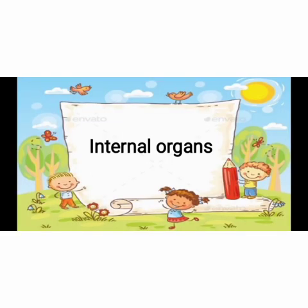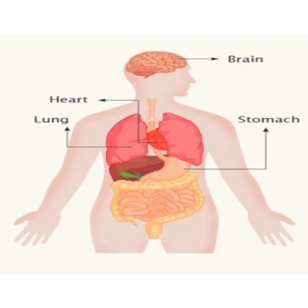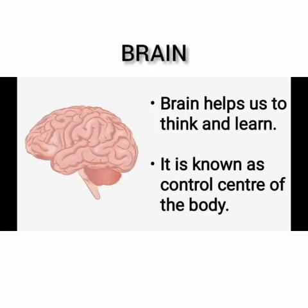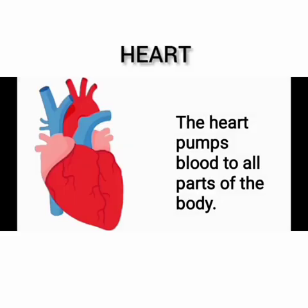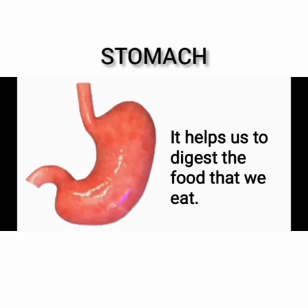Internal organs are the body parts which are inside our body. Brain, heart, lungs and stomach are some organs that are present inside our body. Brain helps us to think and learn — it is known as the control center of the body. The heart pumps blood to all parts of the body. We breathe with the help of lungs. Stomach helps us to digest the food that we eat.